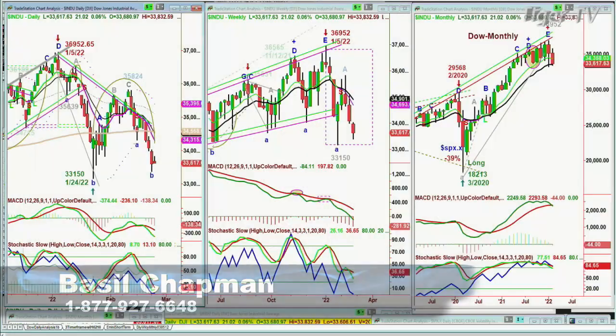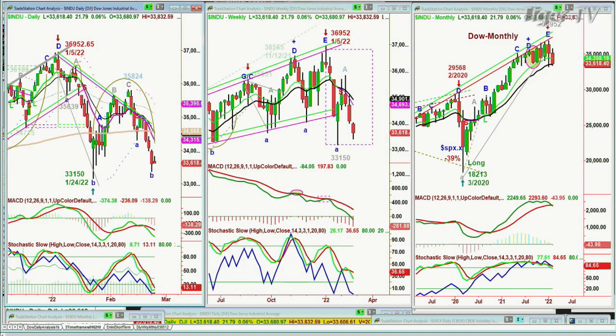We're looking at this candle right here in the monthly chart. Where does it close? I think it's Monday at 4 o'clock. Do we take out that low — the 30,303,150 low before then? Or is there some kind of a rally that gives us a save on the monthly chart? All right, let's get to the numbers.